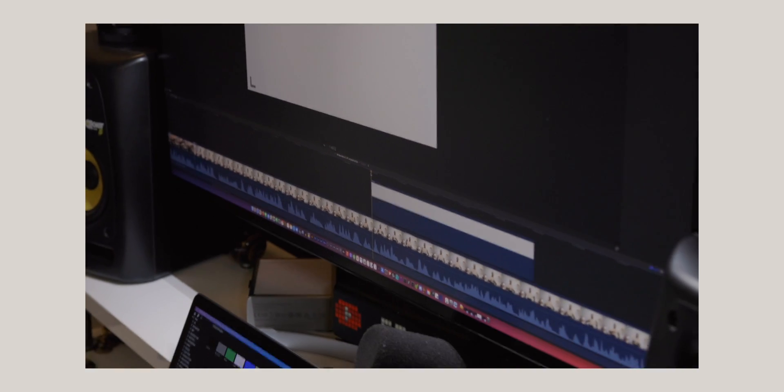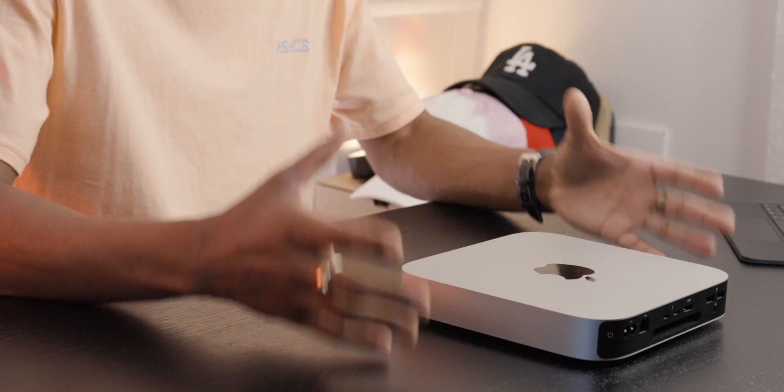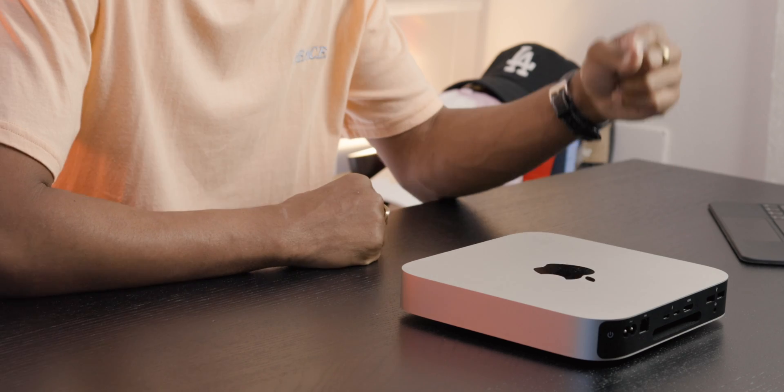Personally, I use the LG 5K ultrawide 34-inch display — it has HDR 400 and that pro essence I need for accurate color grading and video editing. But you don't have to go that route; you can get a more than capable monitor at a reasonable price. And if you already have a monitor, end of discussion.